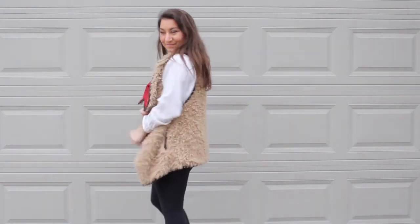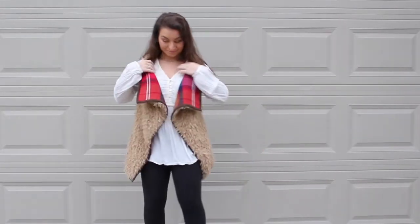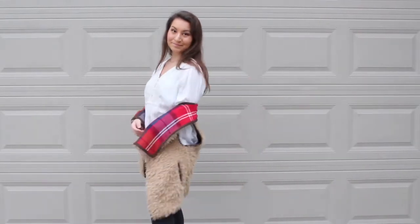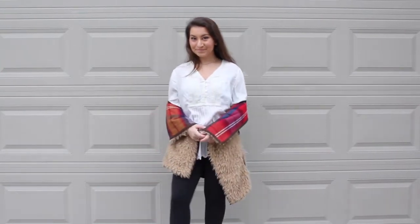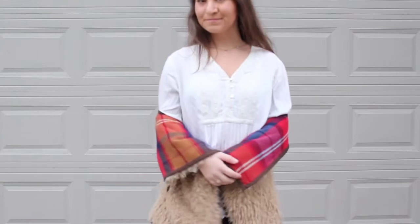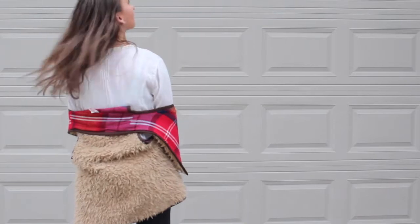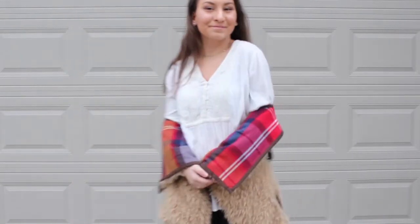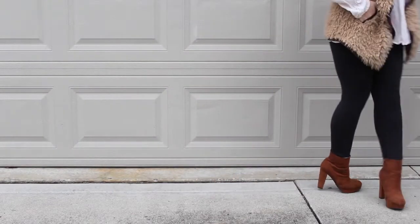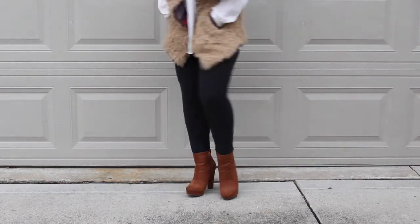I then paired it with a blouse from Loft. And then for pants, I am wearing my Lululemon leggings. I was originally going to pair them with some black business pants, but unfortunately I left those at college, so I just had to make with what I had. Also a plus is I will be extra comfortable when I eat a lot of turkey dinner. And then for shoes, I am wearing these adorable brown suede booties from Target that I purchased last year.